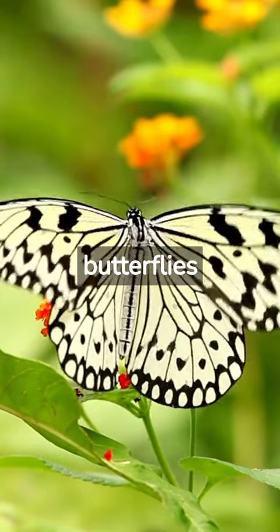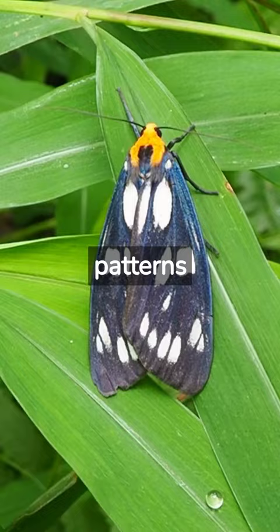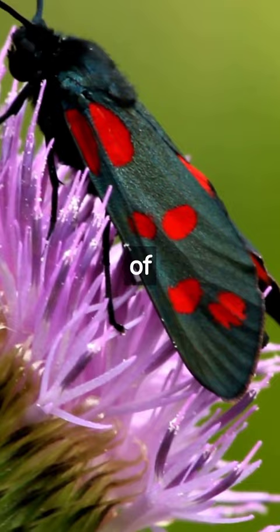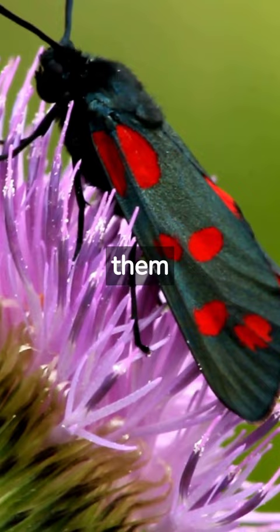The spots on the wings of butterflies and moths are referred to as wing patterns or wing markings and serve several purposes. 1. Camouflage: The wing patterns of butterflies and moths often help them blend into their surroundings, providing camouflage that helps them avoid predators.